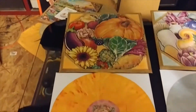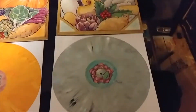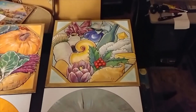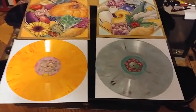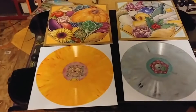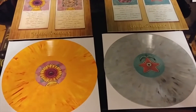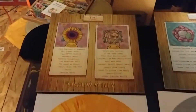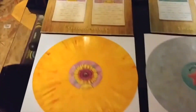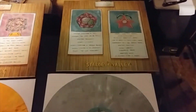And then on the left here is fall and on the right is winter. I'll go ahead and flip those over as well — and on the left is the fall reverse and on the right is the winter reverse.